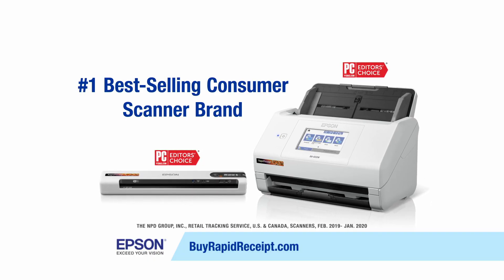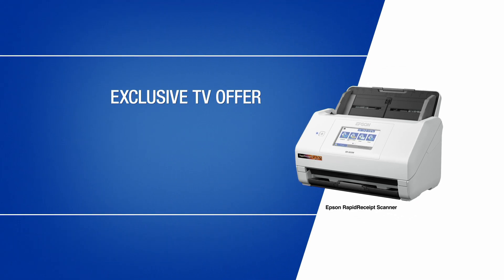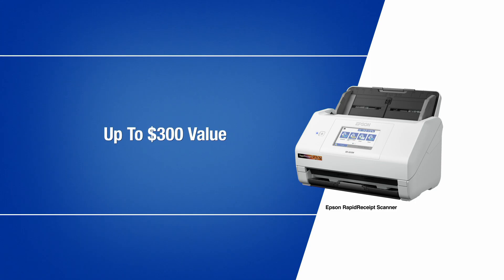Go online or call to get a mobile or desktop Epson Rapid Receipt delivered to your door. With this exclusive TV offer, you'll get document management, PDF, and business card software, free shipping, and a money-back guarantee. That's up to $300 in value.